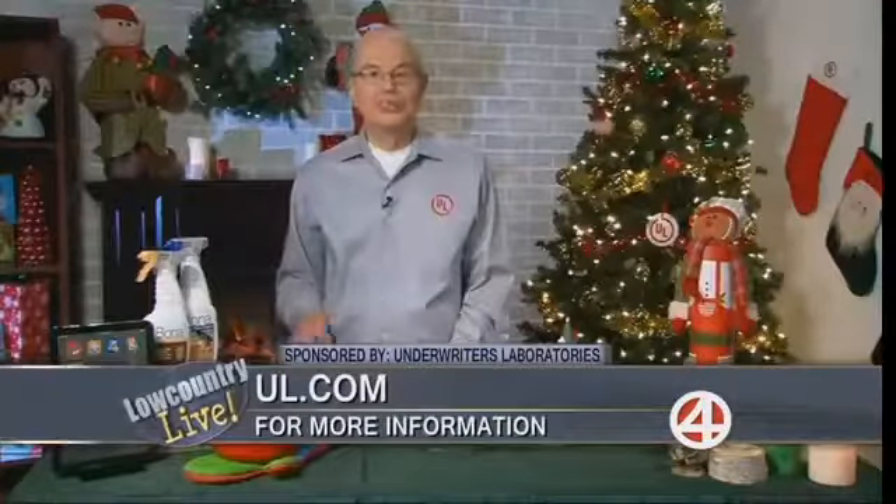Now we can all stay safe this holiday season. Happy holidays — and visit UL.com if you want any safety information for the holidays or year-round. Thanks so much, John, and much more coming up after the break.